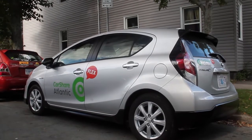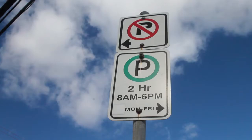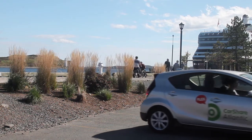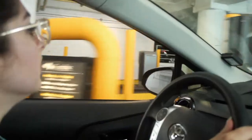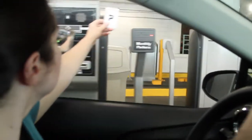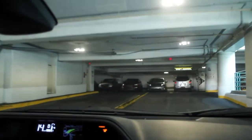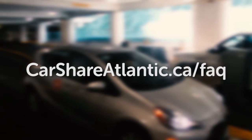Parking is easier than ever with CarShare. Every car comes equipped with a parking permit for all HR and residential zones. If you are headed downtown, you get to park for free at the Waterfront Development and Port Authority lots. Members can also park for free at Scotia Square, Brunswick Place, and Park Lane using the parking cards we provide in the car to get in and out. For more information on parking, read our driver's terms or check our website.